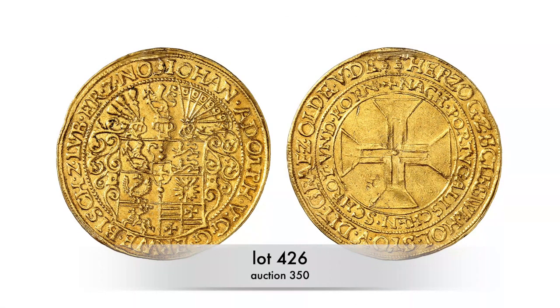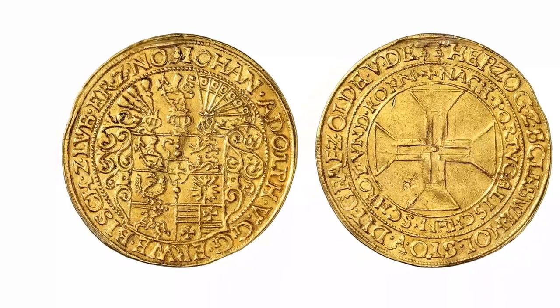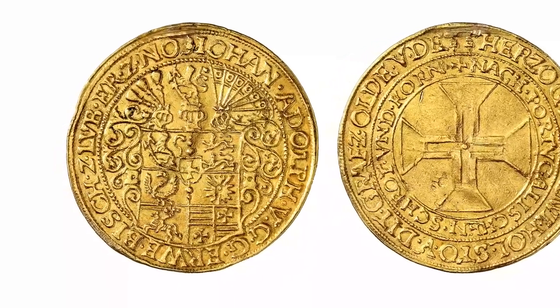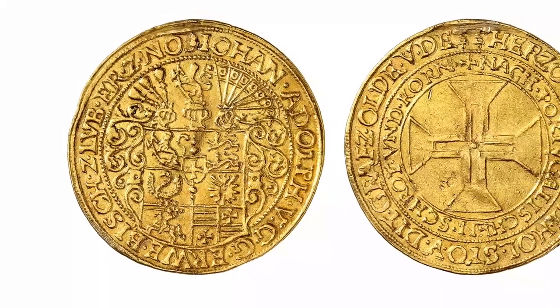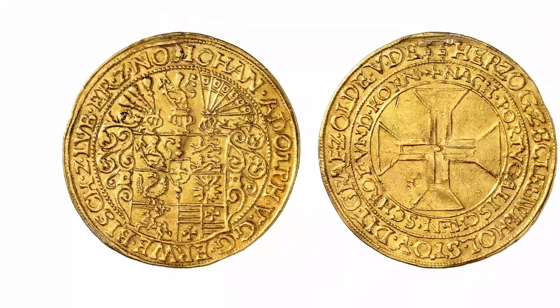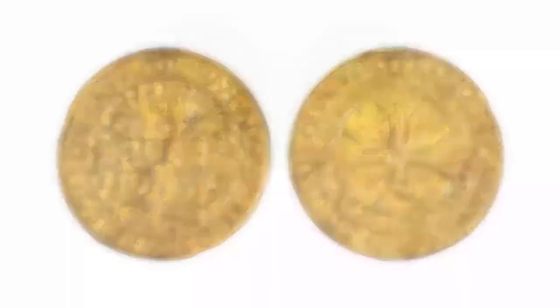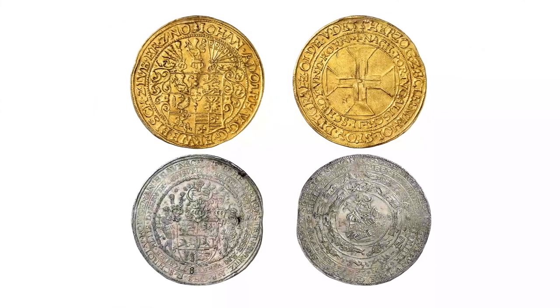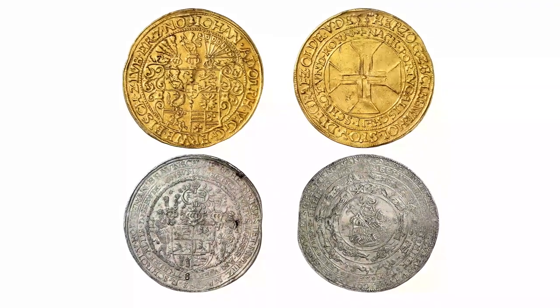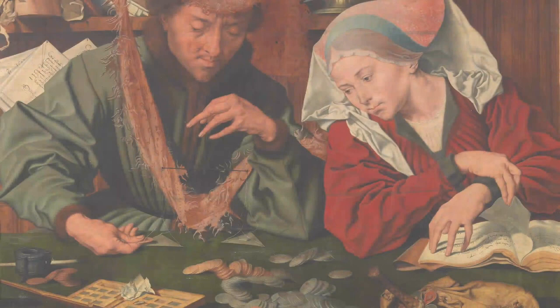This new form of money was modeled after the North German Portugal Lösers. Shown here is an extremely rare half-Portugal Löser of Duke Johann Adolf of Holstein-Gottorp, created between 1586 and 1607 in Lübeck — about the same time as the Julius Löser. Coins of this denomination had originally been minted in Portugal, and as they were very popular, coins of the same weight and fineness were soon minted in northern Germany too.